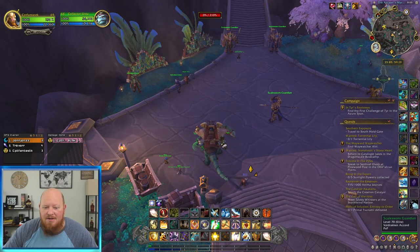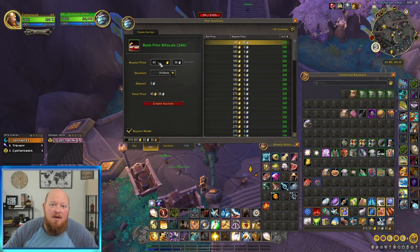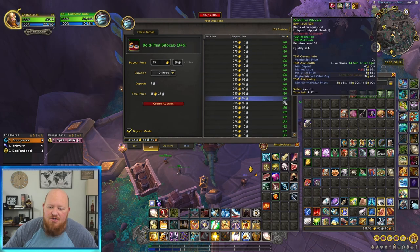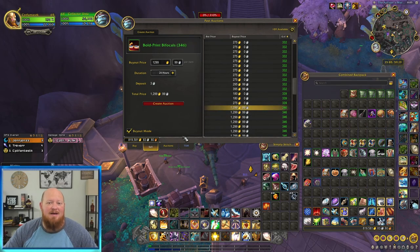When I go to list this — watch. I'm going to go to sell, go to list, and look at the price it gives me: 45 gold. If I just hit create auction, it's going to list it for 45 gold. But that 45 gold price is for a 326 item level, and we have a 346. So we need to go find the correct item level. We'll scroll down because the one at the top is going to be the price we want to match most likely.